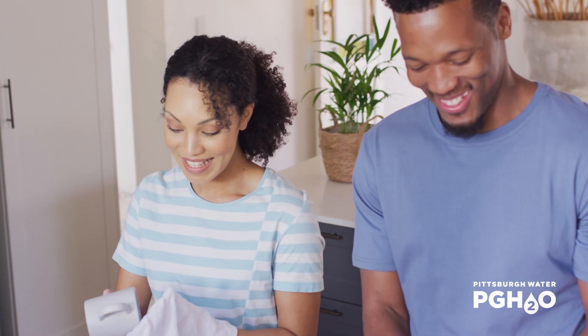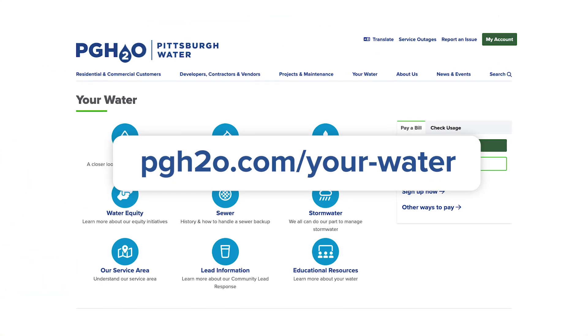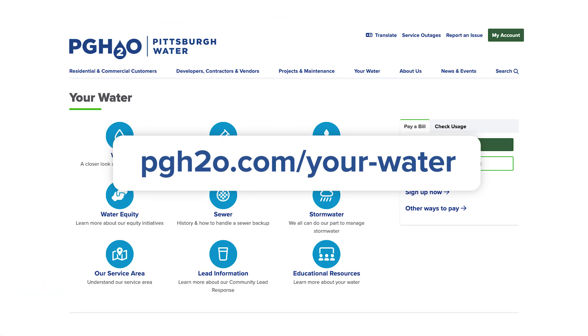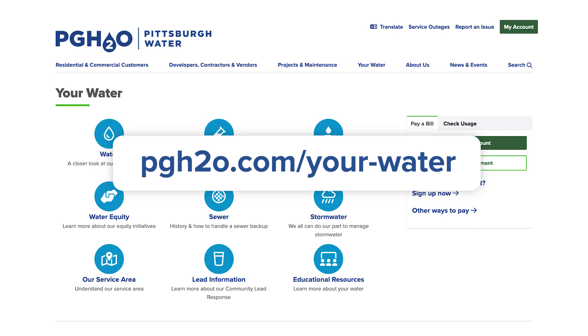Discover more about your drinking water's incredible journey by visiting our website, pgh2o.com, where you can find our most recent water quality reports, answers to frequently asked questions, and much more.